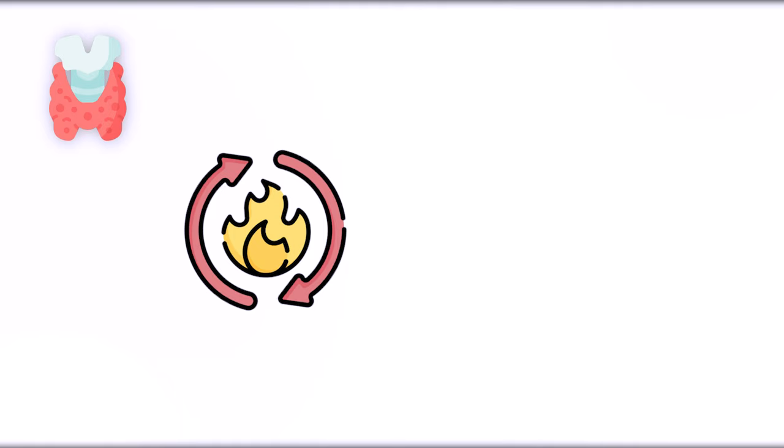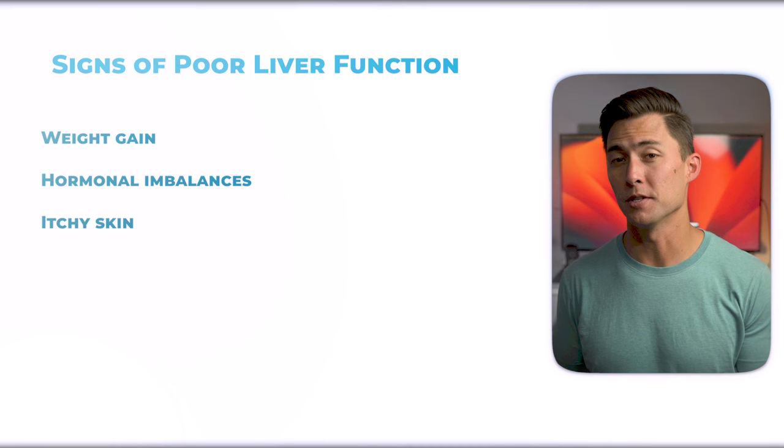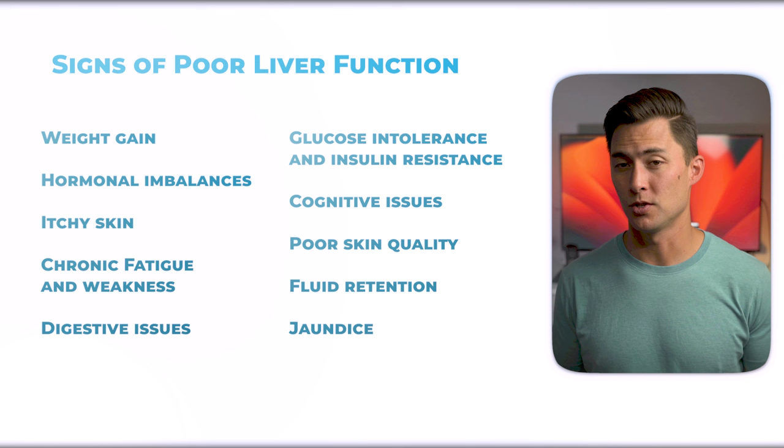There are a lot of ways to tell if your liver has been through hell and back. Here are some of the more common signs that it's not functioning optimally: weight gain, hormonal imbalances like estrogen dominance and low thyroid, itchy skin, chronic fatigue and weakness, digestive issues, glucose intolerance and insulin resistance, cognitive issues, poor skin quality, fluid retention, jaundice, and difficulty digesting fats.